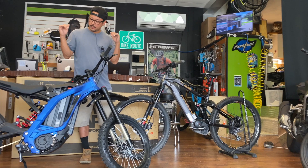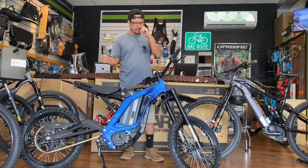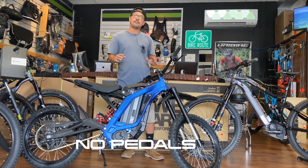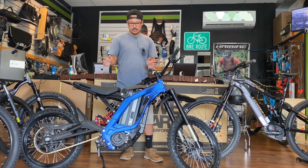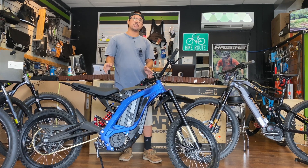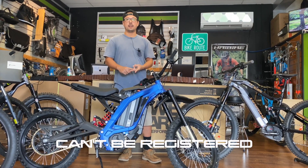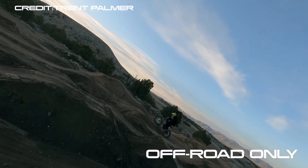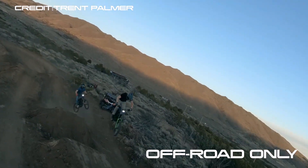On the other hand, we have the Surron product, and this is honestly in a little bit of a gray area. It does not have functional pedals, so you cannot register it as a bicycle here in Hawaii, and it's also not registerable as a moped or a motorcycle either. So it pretty much is not legal to ride anywhere outside of riding off-road where permitted.